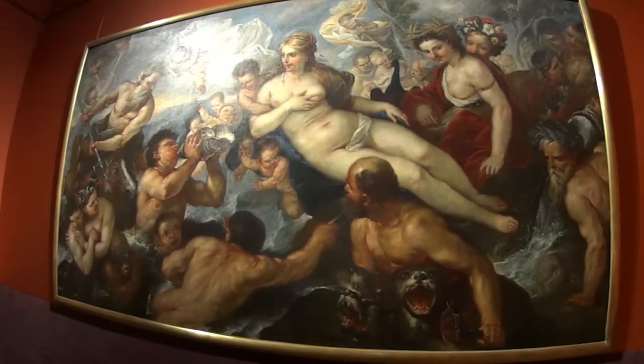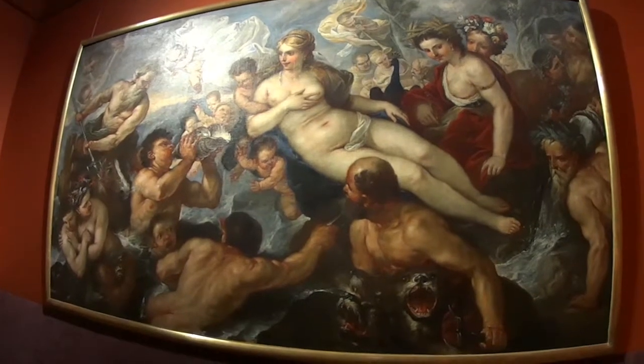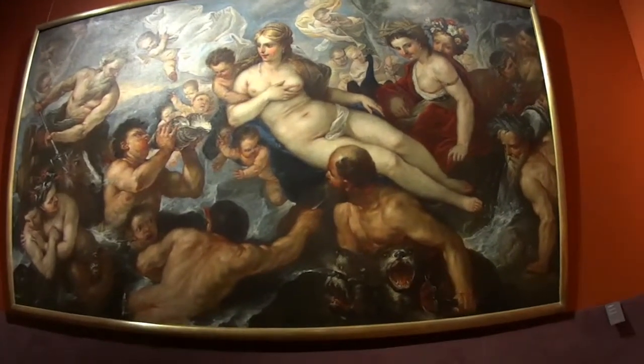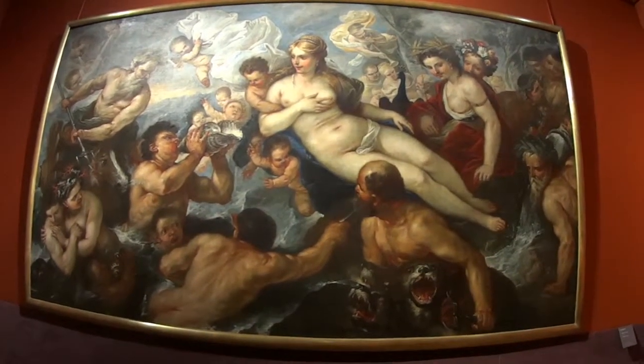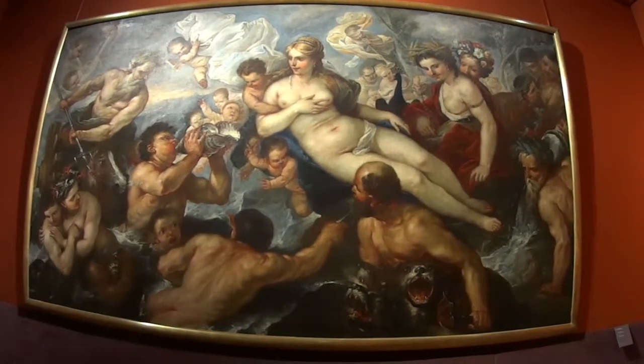This is a picture by the artist Luca Giordano, and it's the Birth of Venus — or Aphroditus if you want to use the Greek name. Venus was born out of the sea, out of the surf of the sea.